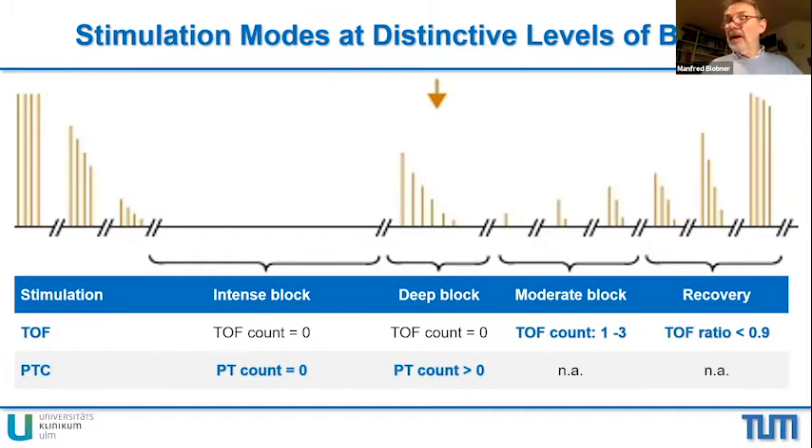In clinical practice, if there is no response — a post-tetanic count of zero and a TOF count of zero — we speak about an intense block. If after a tetanus there are counts greater than one, we speak about a deep block. The next step on the recovery track is a moderate block, where there are one, two, or three responses to train-of-four stimulation. And at the end, we can calculate the TOF ratio, which has to be greater than 0.9 to accept complete recovery. Post-tetanic count is used in cases of intense or deep block. When the post-tetanic count is about eight, nine, or ten, you can switch over to TOF stimulation, and you will have a TOF count most likely of one or two.